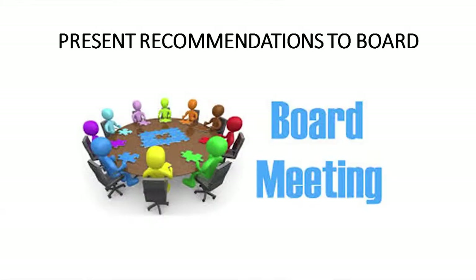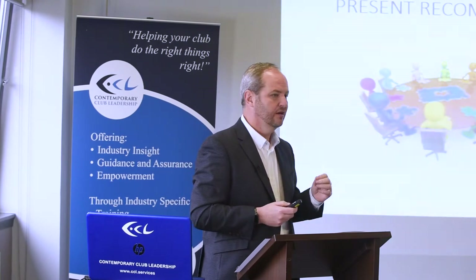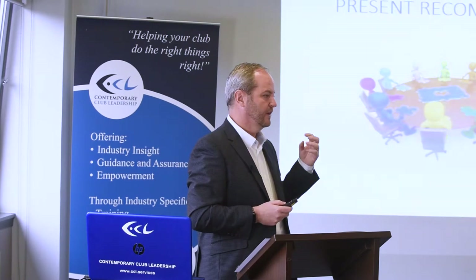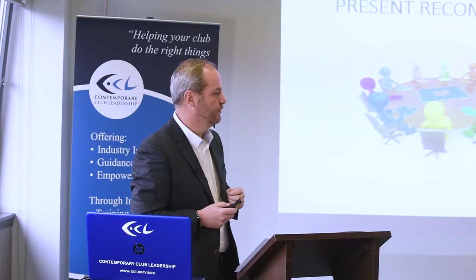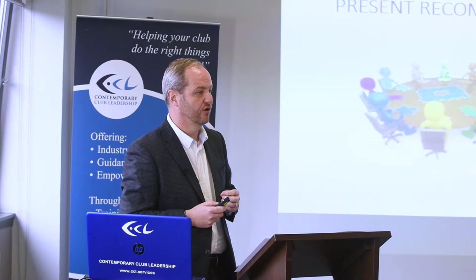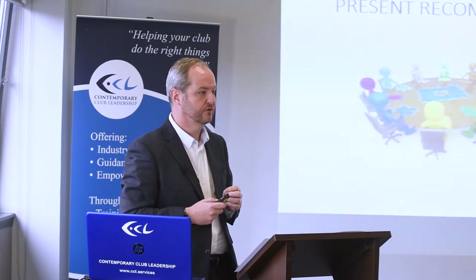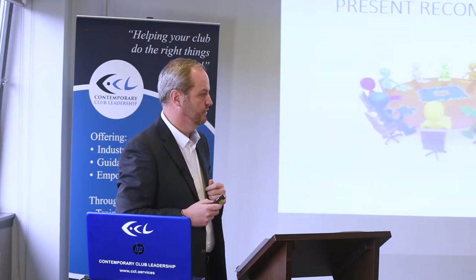The last thing in the process is presenting to the board. I present recommendations to the board — I don't give all three tenders to the board, that would be absolute suicide in my experience. I give them recommendations, explain the process, explain why we're going to do it and explain who's been involved. Touch wood, they've always taken my recommendations on board without too much inquiry and certainly without going back to the companies to dispute anything. It's a recommendation I present, not the full tenders.